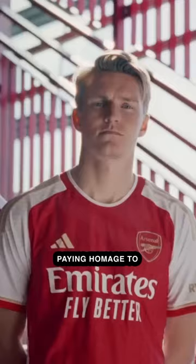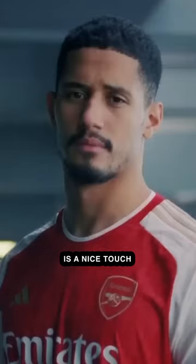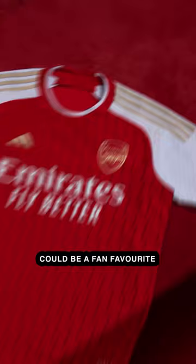Number 4: Arsenal Home. This one looks really good on the players. The detail paying homage to the 20 years since their Invincible season is a nice touch. Could be a fan favorite for years to come if they win trophies in it.